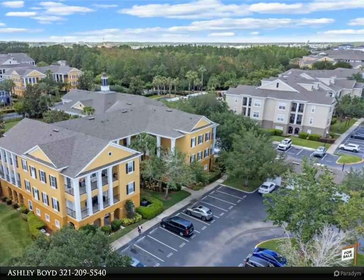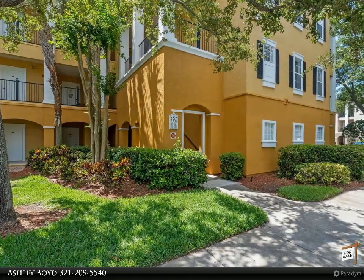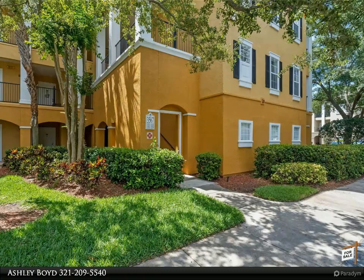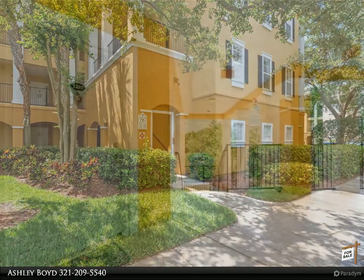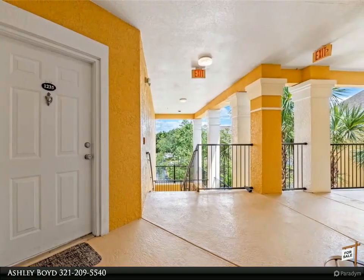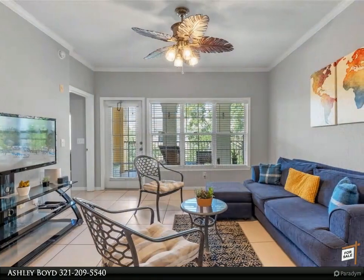Directly outside the unit is a private locked storage area for items such as a bike, pool floats, or holiday decor. In addition to the stunning amenities, Mosaic at Millennia offers residents valet trash service, water, sewage, one parking space, guest spaces, a community mail kiosk, and 24-hour security.